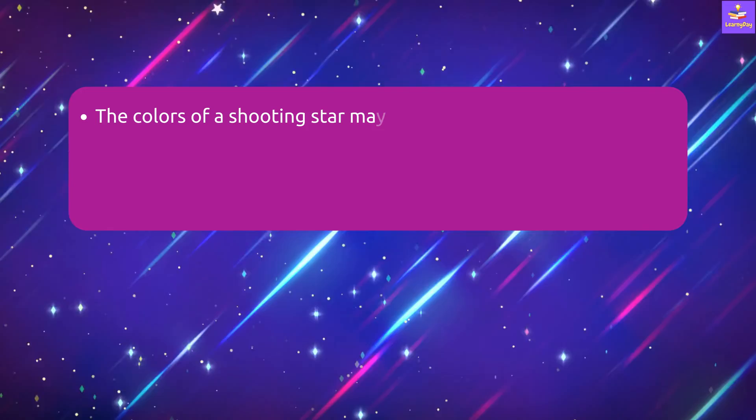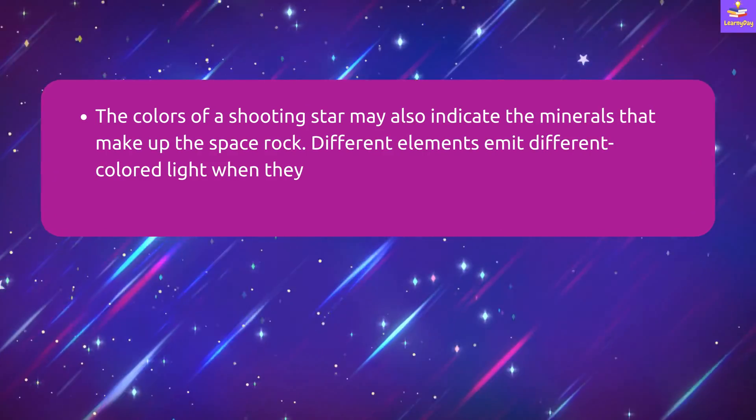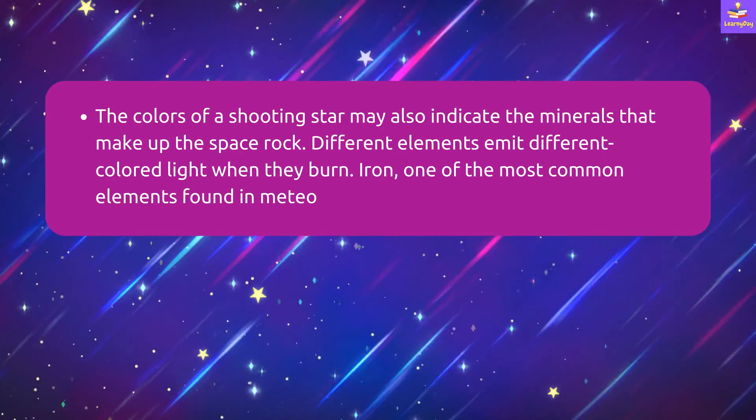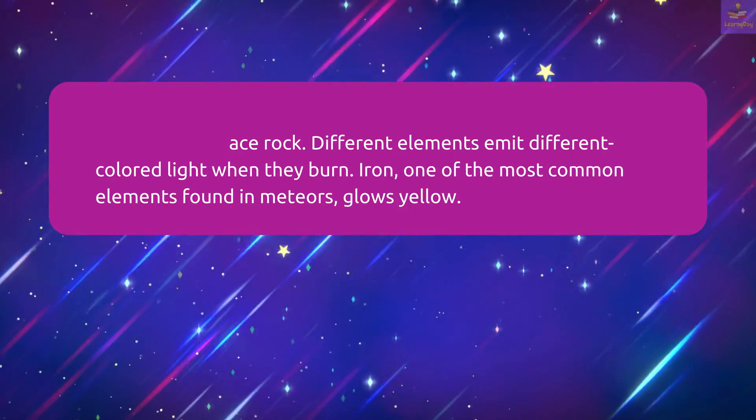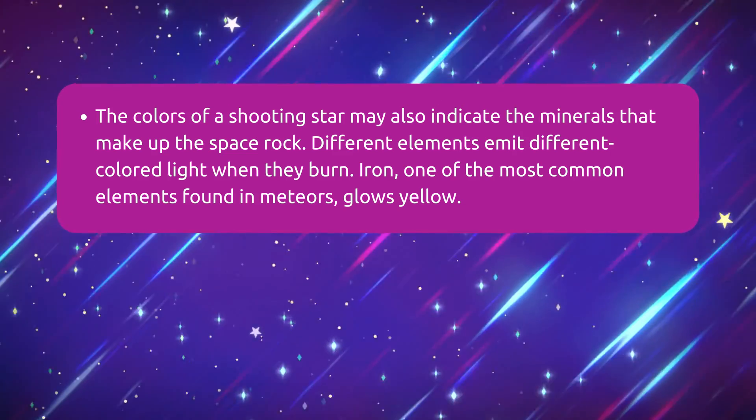The colors of a shooting star may also indicate the minerals that make up the space rock. Different elements emit different colored lights when they burn. Iron, one of the most common elements found in meteors, glows yellow.